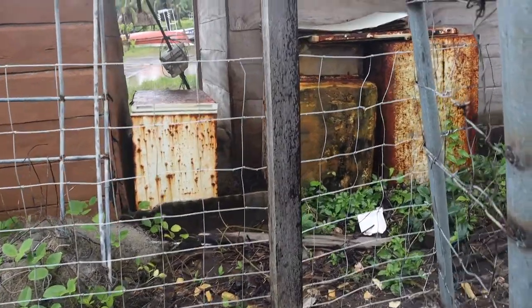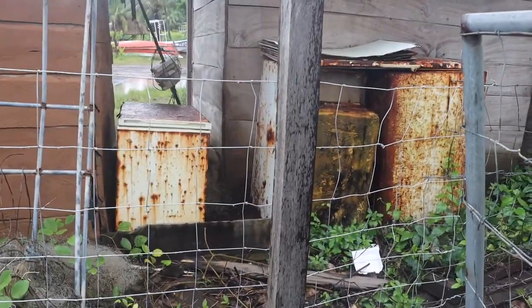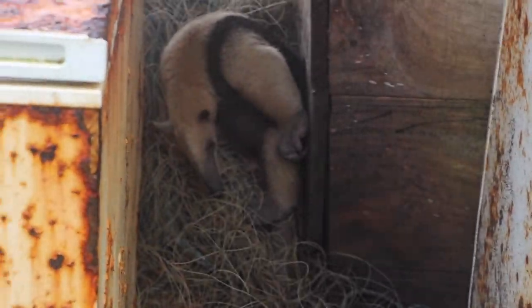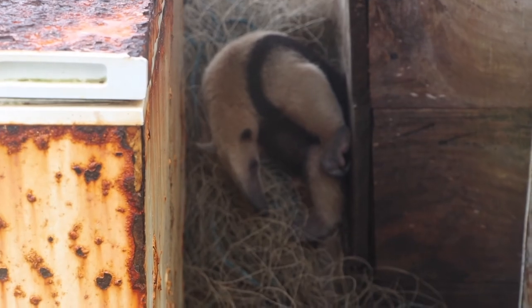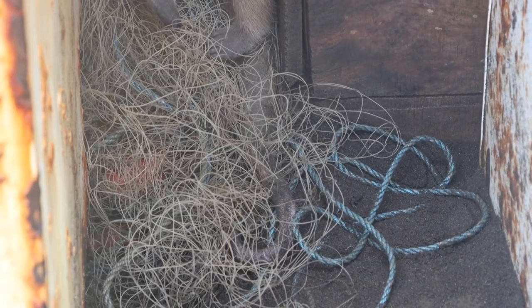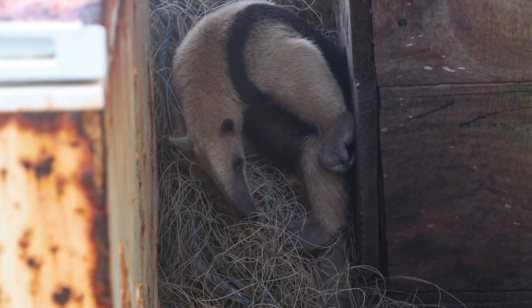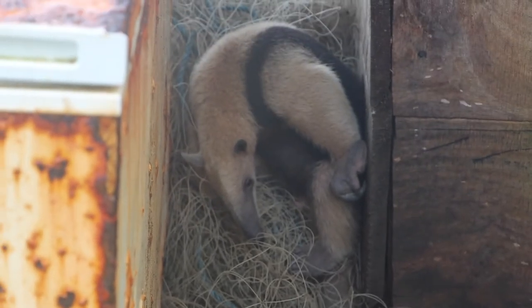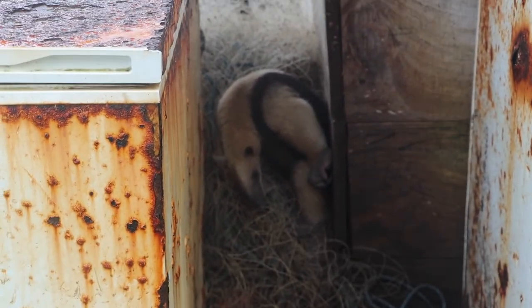Derek just found an anteater right by the kayak lodge. What is he doing? Is he sleeping? He's moving his eyes and moving his ears. Hey buddy, what are you doing down here? I guess that's a cool spot to sleep.